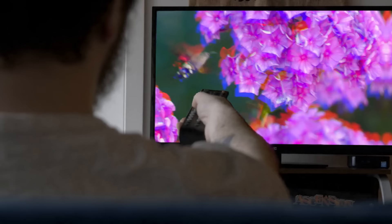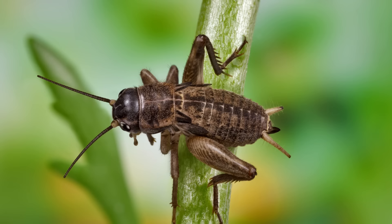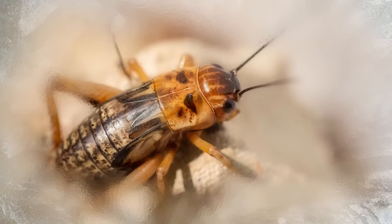Instead of boring weather forecast apps, you can just follow the animals and insects. Have you heard the crickets chirp? That will be your thermometer for today. Set the timer for 15 seconds and count how many times crickets chirp. Add 37 to that number and you get the outdoor temperature in Fahrenheit. All because air temperature directly affects crickets' metabolism — they chirp slower or faster depending on how warm it is.